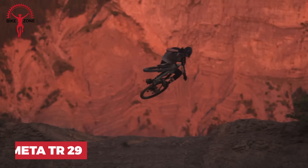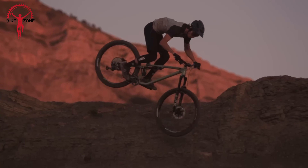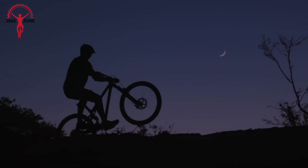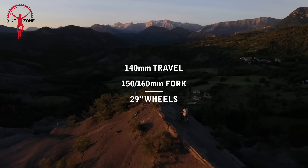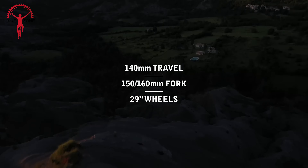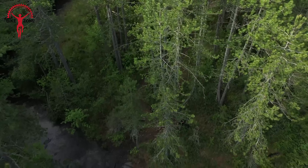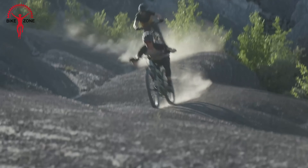Introducing the Commencal Meta TR-29. Built for hitting those tricky trails, this 29er bike is designed to handle the toughest terrains with ease, thanks to its smart design and tough components. Its special geometry makes sure you stay in control even when things get steep and wild. With rear travel of 140mm and a fork that can take on 150–160mm, you'll sail smoothly over bumps and drops, feeling confident all the way.